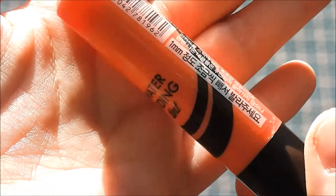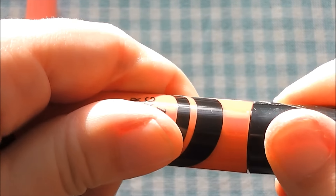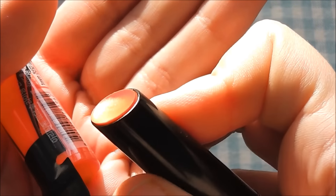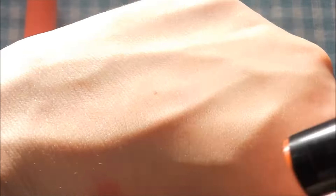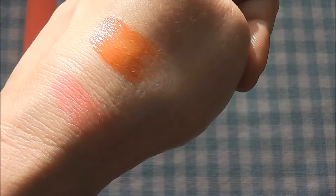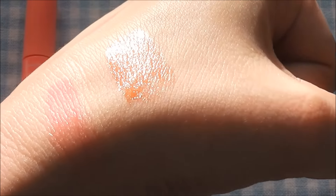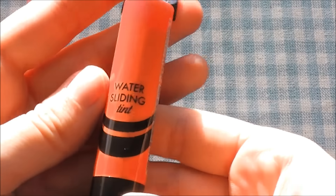Next, made by the same company, is this Water Sliding Tint in Peach Muse. It opens like this — it has a mechanical screw mechanism to go up. When I swatch this it just basically melts on my skin and gives a very nice shine. It's almost like a gloss bar type of product. It shows up more orangey on camera than it is in real life, but it seems very moisturizing. I really like this.